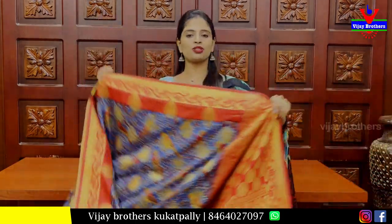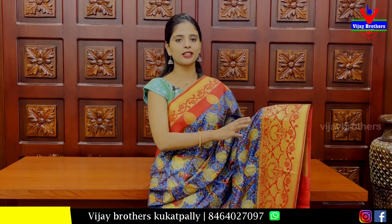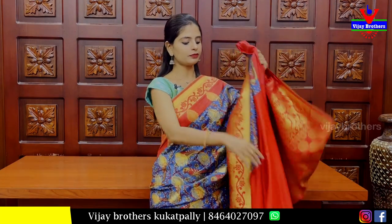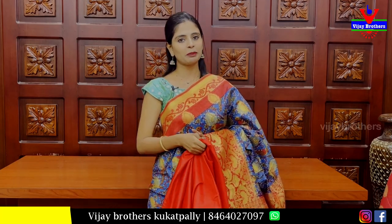Next, we have a blue saree with red colour combination. Both sides have a red border with floral and creeper pattern and laage motifs. The same floral and creeper pattern continues. The body is printed with laage paint motifs. The pallu has a weaving pattern and the blouse is a contrast blouse. Price: ₹1280.